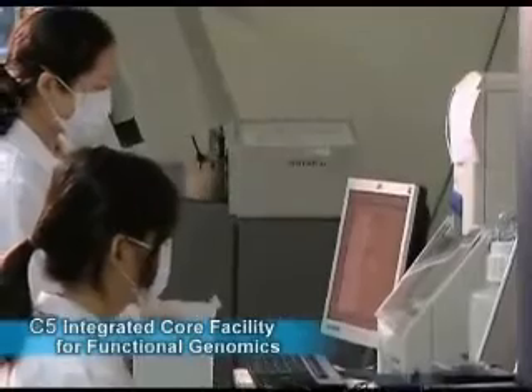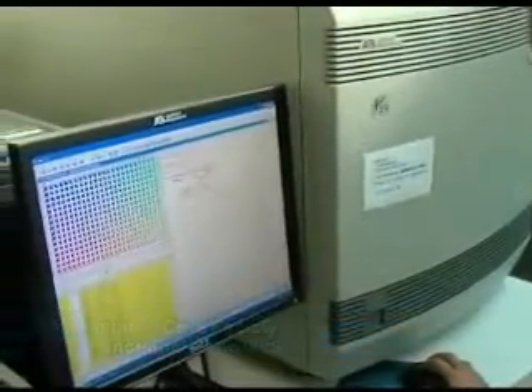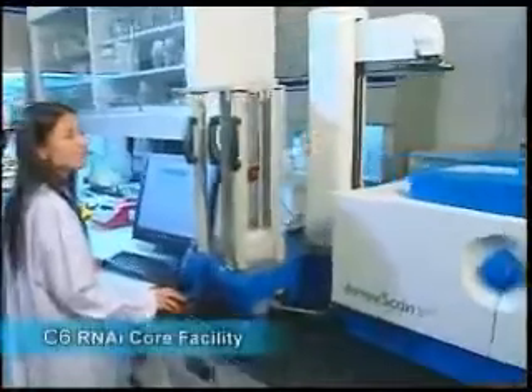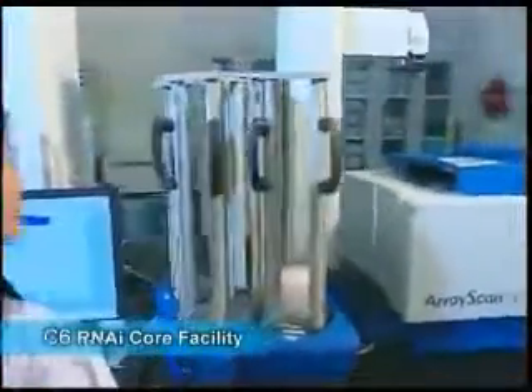C5, Integrated Core Facility for Functional Genomics, located in College of Medicine of National Taiwan University, and C6, RNAi Core Facility, located in Academia Sinica.